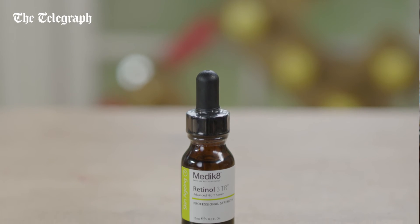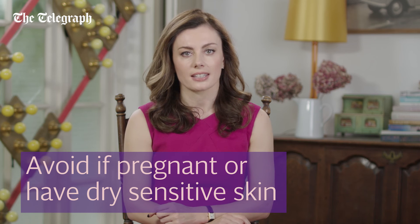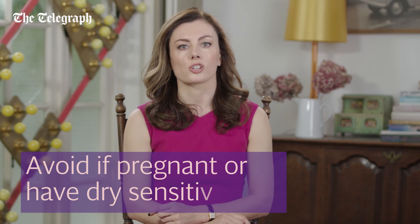If you're pregnant, however, retinoids are best avoided. If you have dry, sensitive skin or are redness-prone, they need to be approached with caution and are probably best used under the guidance of a dermatologist.